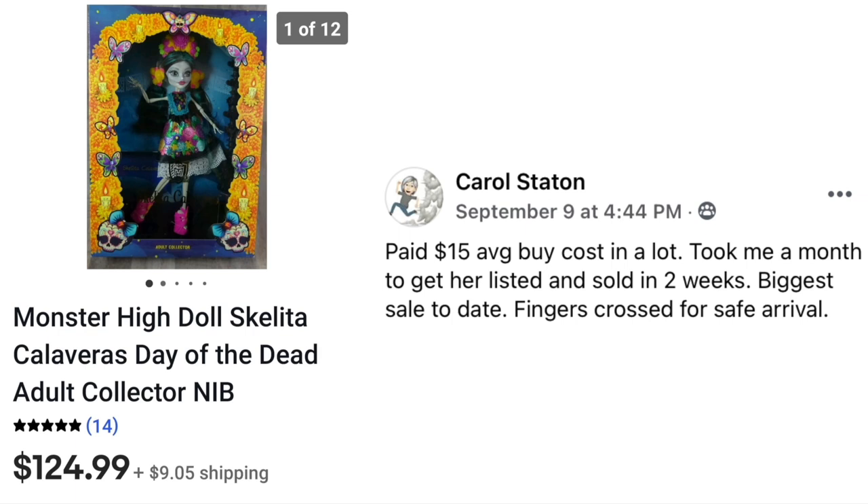Congratulations on that sale and welcome to the group. Carol Staten paid $15 average buy cost in a lot, took a month to get it listed, and sold in two weeks — her biggest sale to date. This is Monster High Doll, Skeleta, Day of the Dead, new in box — $15, sold for $124.99.